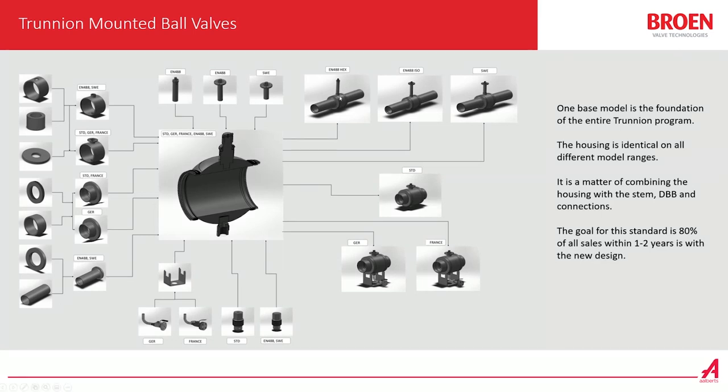We have the basic model with the hexagon top, or the standard with the isoflange top, and then we also have what we call a Swedish model for the EN488 segment. Then we have the basic above-ground Trunnen ball valve, and also we have a German model and a French model. I will come back later in more detail on what the different types of standards are.